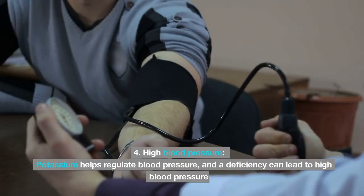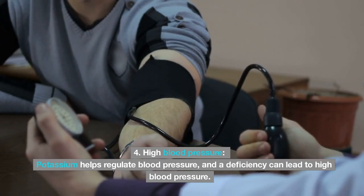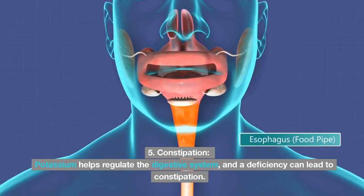Four: high blood pressure — potassium helps regulate blood pressure, and a deficiency can lead to high blood pressure. Five: constipation — potassium helps regulate the digestive system, and a deficiency can lead to constipation.